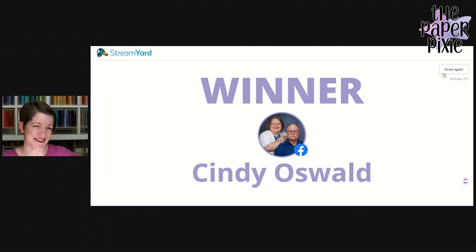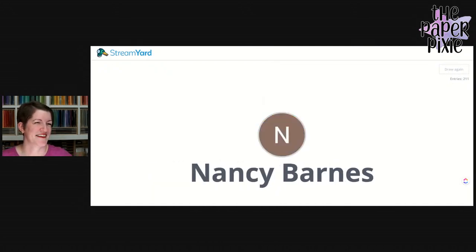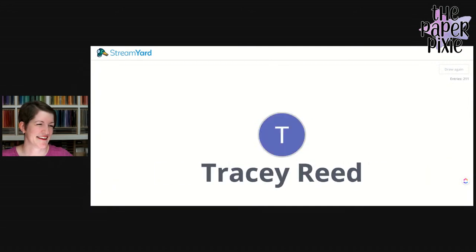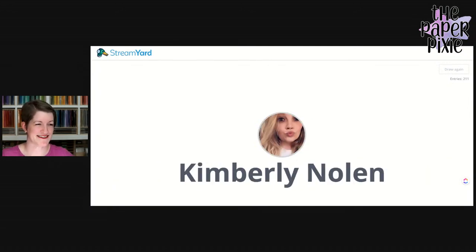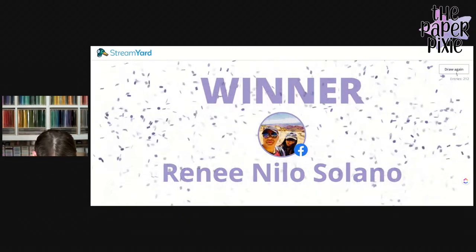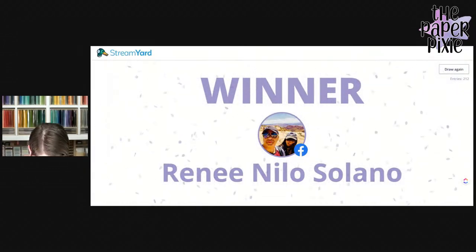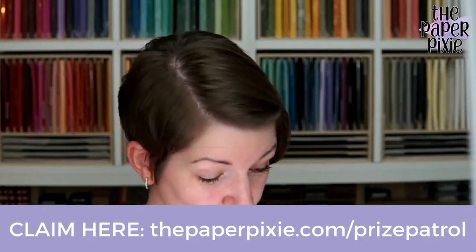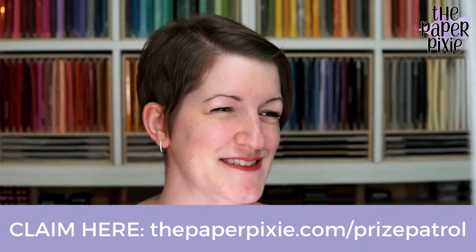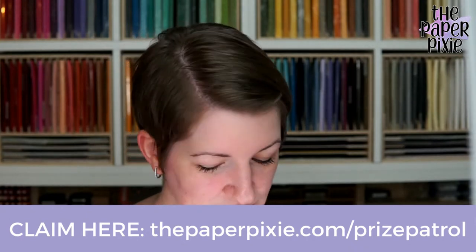Drawing the second winner — Renee Solano! Congratulations! To claim your Prize Patrol prize, Cindy and Renee, visit thepaperpixie.com/prize-patrol and when you claim it I'll get your goodies in the mail to you.